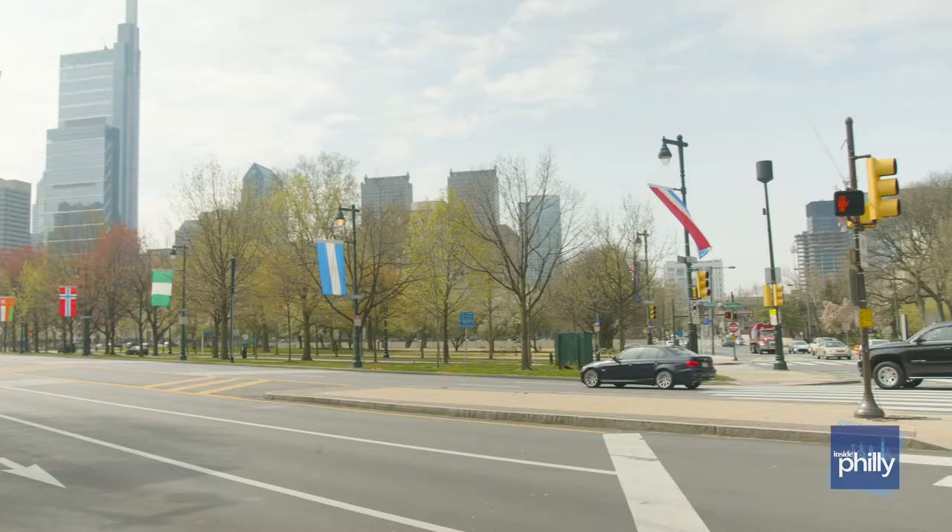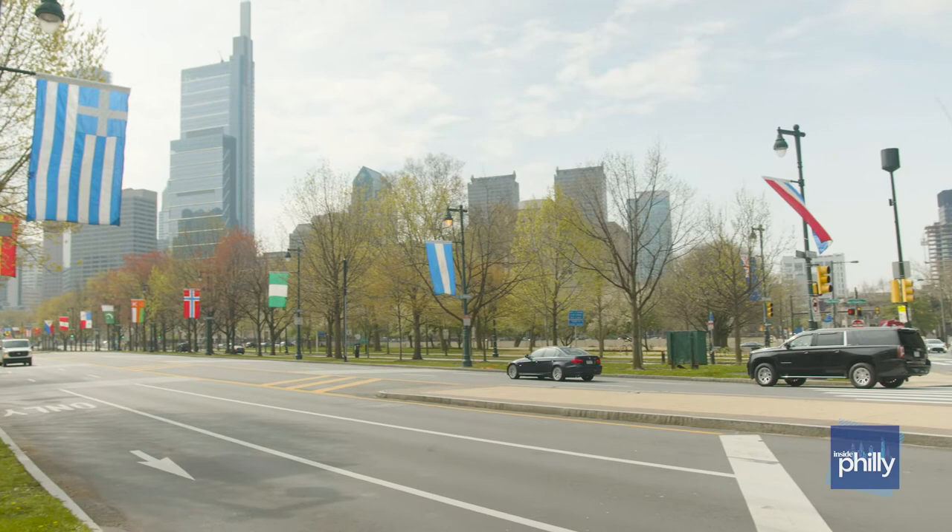Hi and welcome back to Inside Philly. My name is Alyssa and I am an actor and real estate agent here in Philadelphia. Today we are in the gorgeous Fairmount neighborhood, which is one of the most popular places to live right now here in Philly.